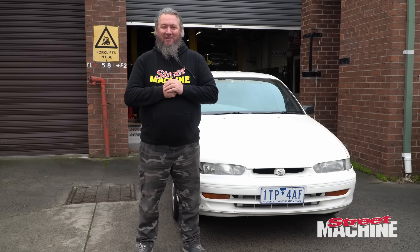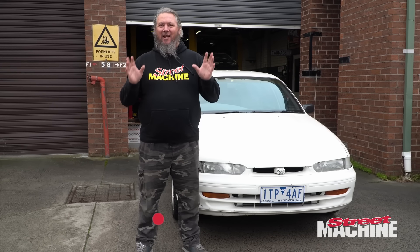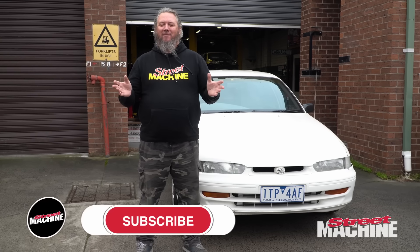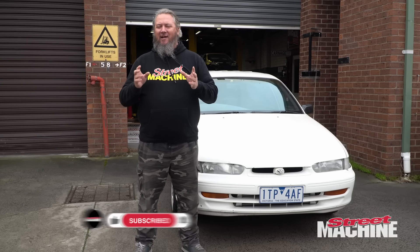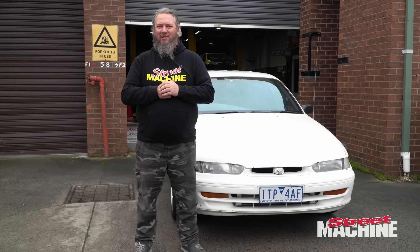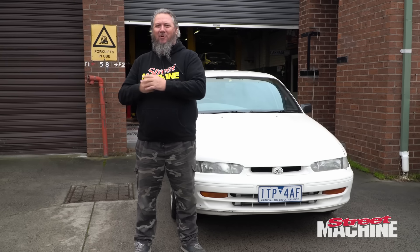Last episode we fixed the brakes and now it stops as well. That electric brake booster is awesome. Combined with the Protex pads and discs that we have on this car, this thing stops really good. Not only has it the power to go, it stops as well.